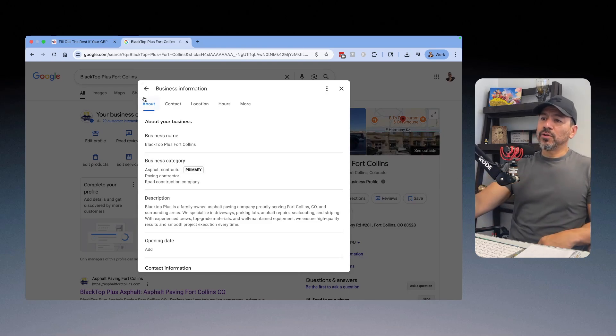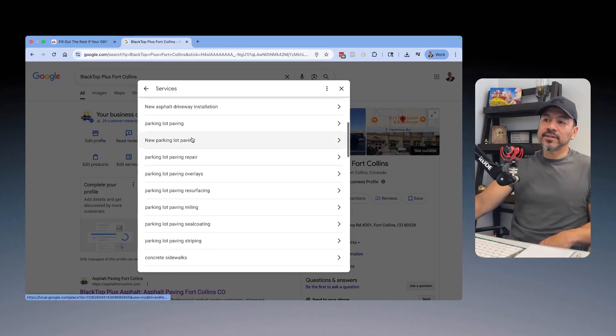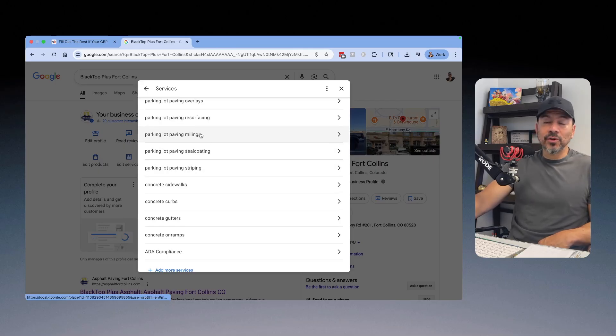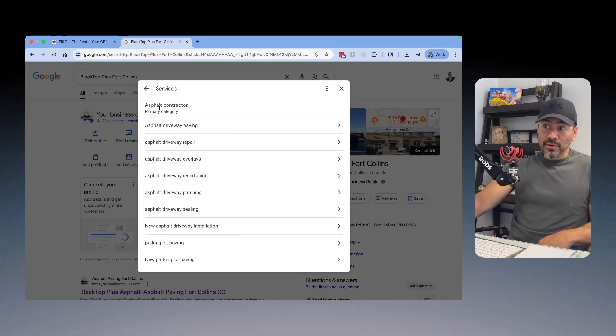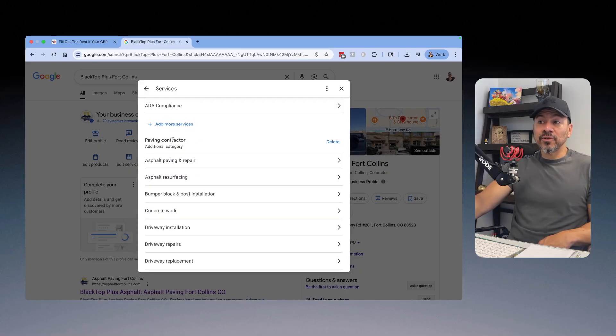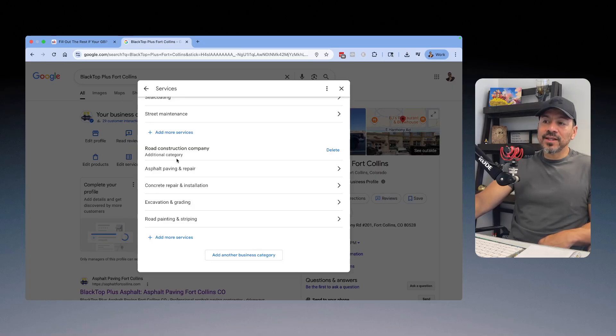Once you select your categories, go to Edit Services. You'll have multiple categories — some of you will have one, some will have five. For paving contractors, just these three main categories work best. A lot of contractors only have one category selected and no services under it. You have to add services to each category you've selected. Here are all the services under the Asphalt Contractor category, and all services under Paving Contractor — some are the same, but that's fine, just do it. Then add services under each additional category as well.